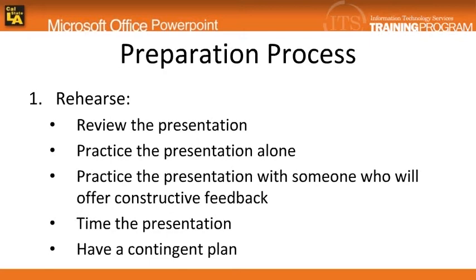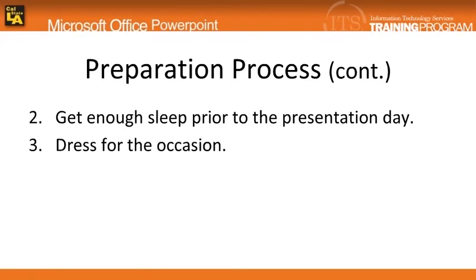In addition, prepare flashcards as a backup plan in case of an unexpected event. Prior to the presentation day, get enough sleep so that you don't look tired and feel depressed.